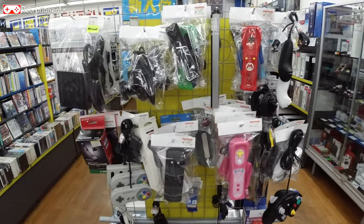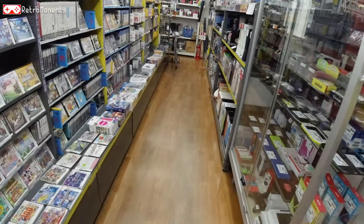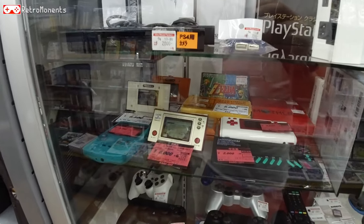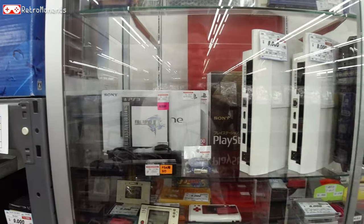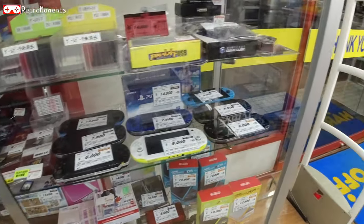The rest of this is just Wii and GameCube controllers. There are loads of that everywhere in Japan. What do we get here? Game and Watch — 6,000 yen. I think that's what they usually go for, unless it's some kind of rare edition. Alright, let's move on.